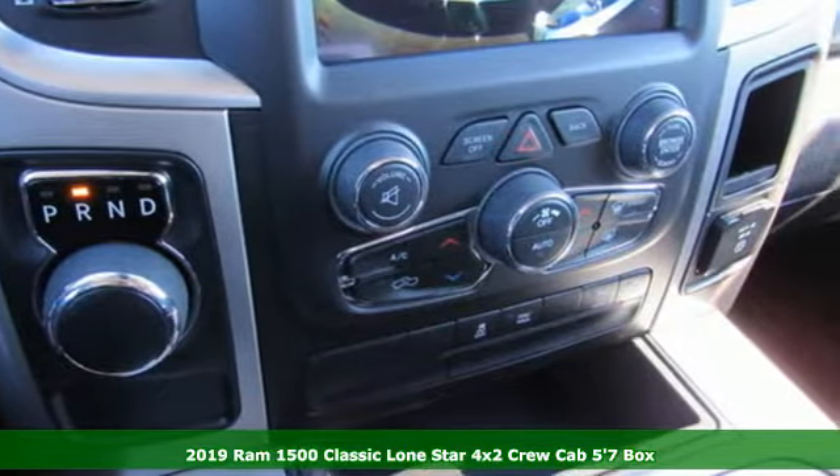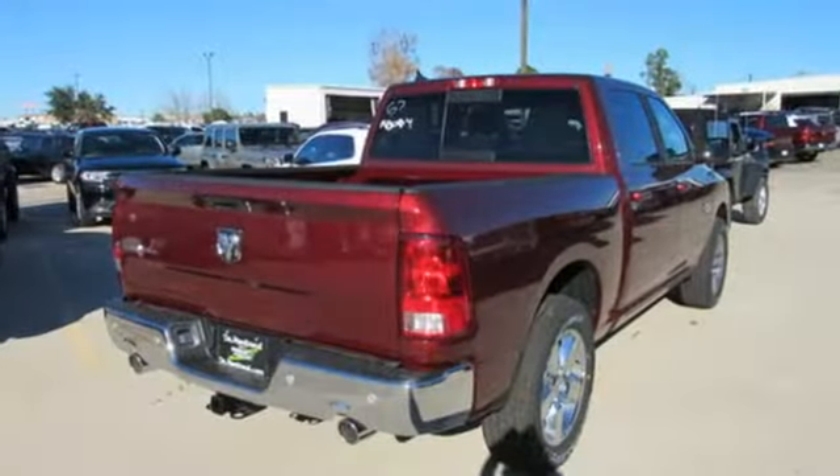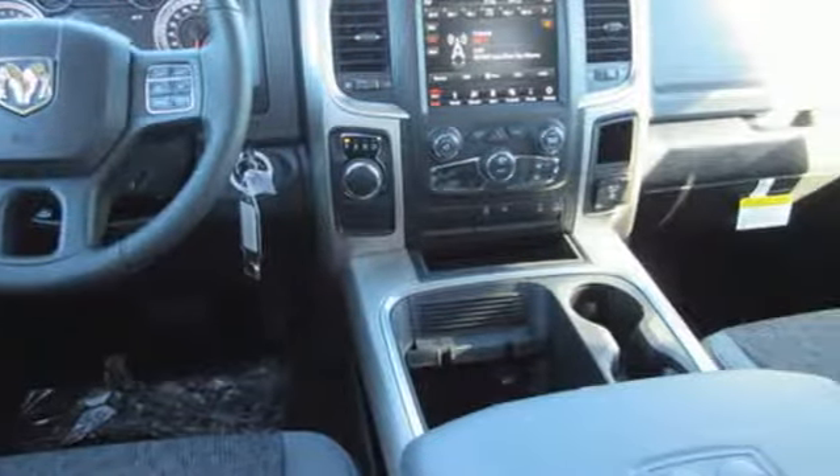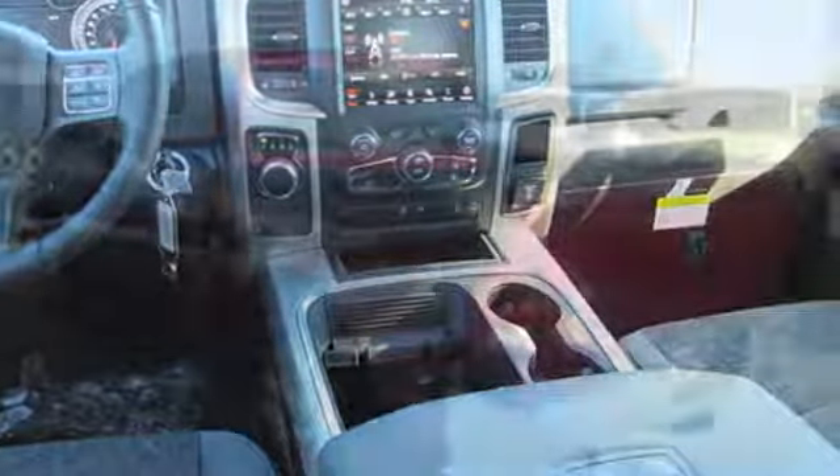It comes with great features you'll love. Automatic transmission. Heavy duty shocks. Hemi engine. Active grill shutters. Bluetooth streaming audio.